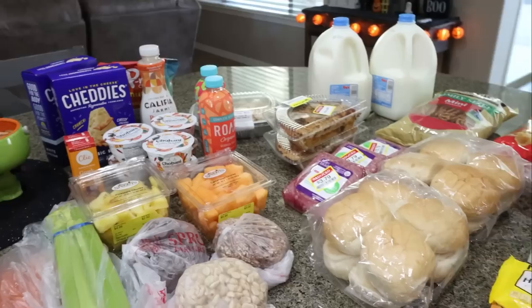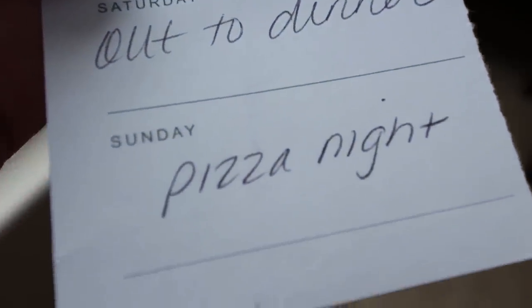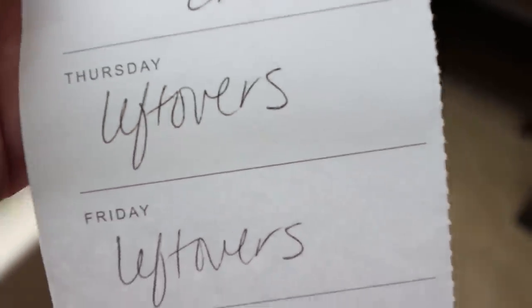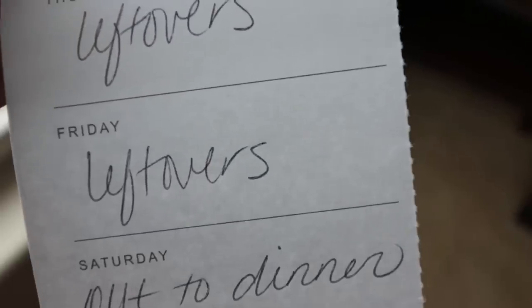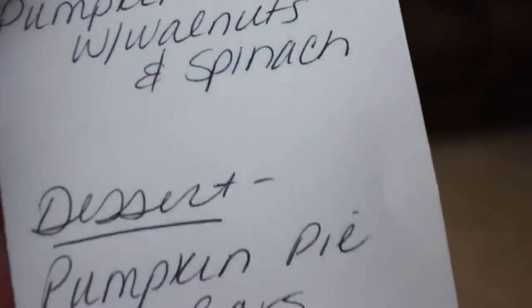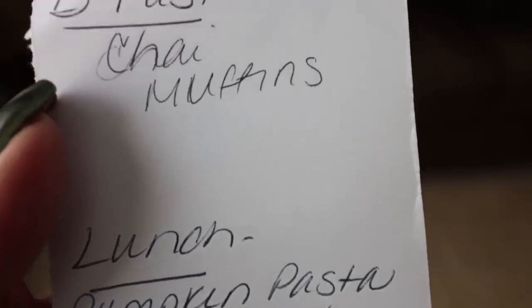Let's jump into what's for dinner and what you'll see in Monday's meal prep. Here's what's on my menu for the week: Saturday is out to dinner, Sunday is pizza night, Monday I'm making Baja tacos, Tuesday is leftovers, Wednesday is fried rice with chicken, and Thursday and Friday will be leftovers. I'm leaving for Hawaii on Friday, so Troy will eat any leftovers. For Monday's meal prep, I'm doing a fall pumpkin meal prep — everything is fall, everything is pumpkin. For breakfast, a pumpkin chai muffin. Lunch is pumpkin pasta with walnuts and spinach. And for dessert, pumpkin pie bars. Stay tuned for all three recipes in Monday's meal prep.